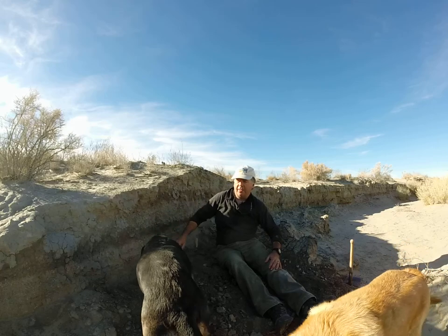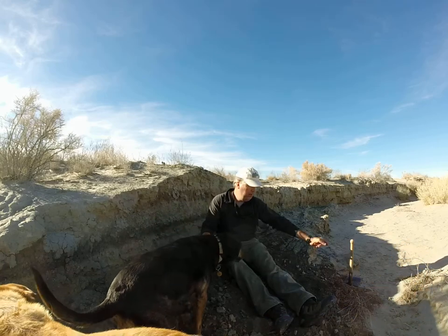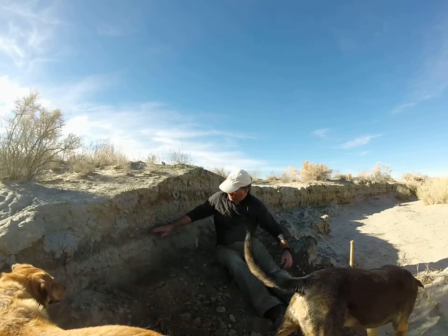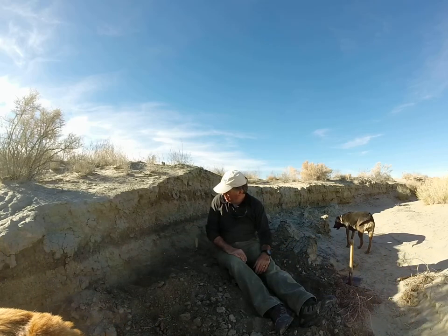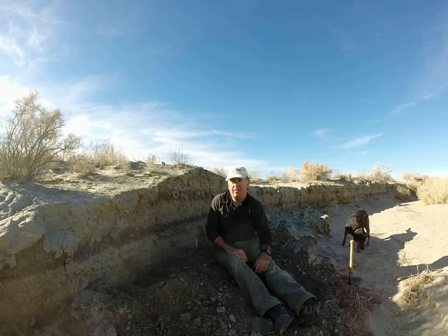There are these dark bands in here. These dark bands have concentrations of organic material in them — that's what makes them dark. Some people refer to those as black mats.